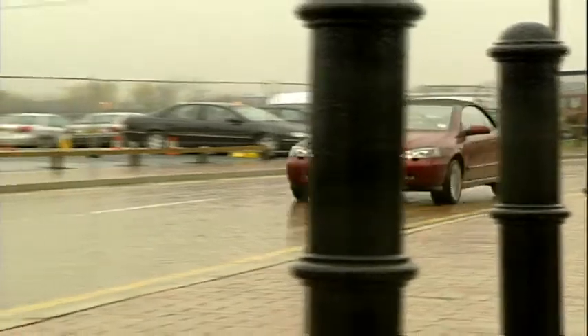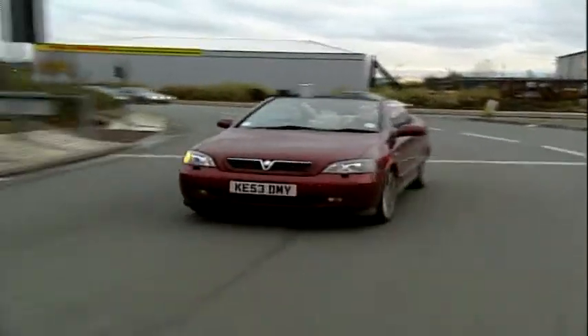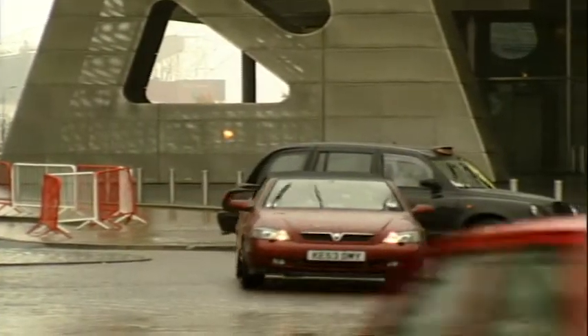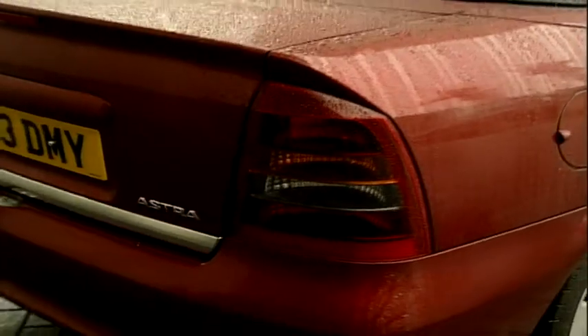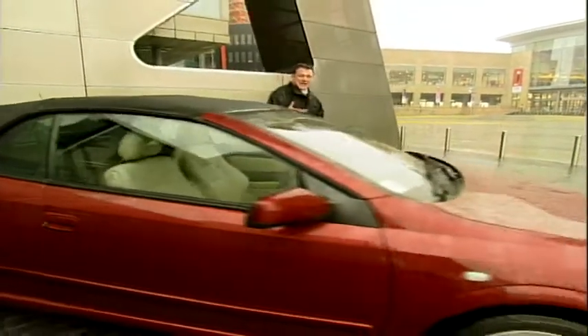The Astra convertible has been around since the mid-80s. This model was launched in 2001 and is built with its coupé sister in Italy by Bertone. Available with four engines — 1.6, 1.8 and 2.2-litre petrol, and a 200 brake horsepower 2-litre turbo that has since made its way into Vauxhall's very rapid VX220 sports car. In my opinion, this has always been an underrated car and as a second-hand buy, it's an absolute bargain.